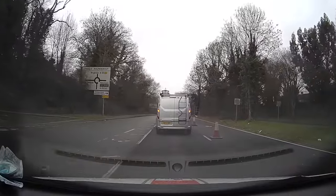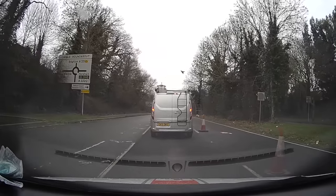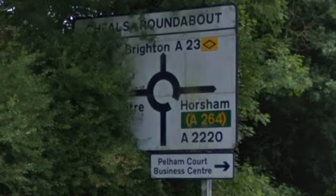As we approach this next roundabout, we now notice A264, which is still in brackets, is towards the right. So turning right, third exit leads towards the A264. The actual name of the road towards the right is the A2220.